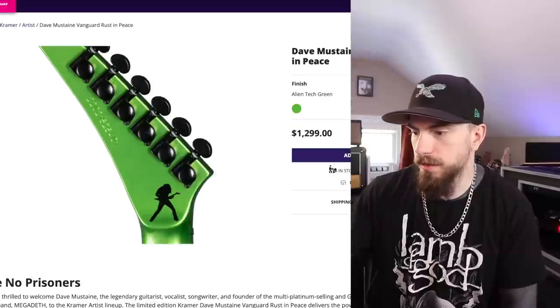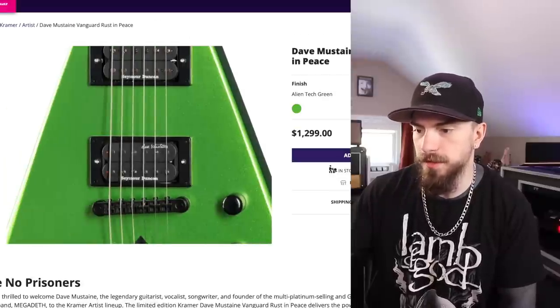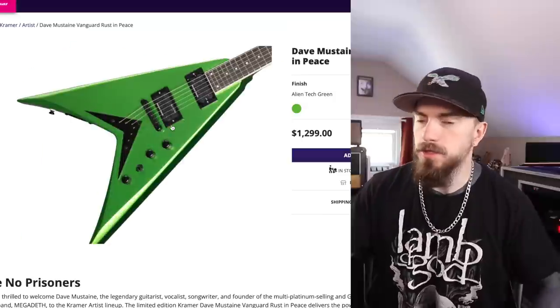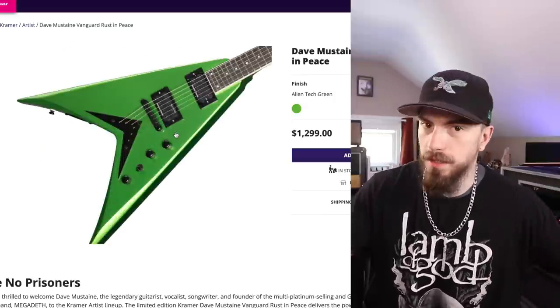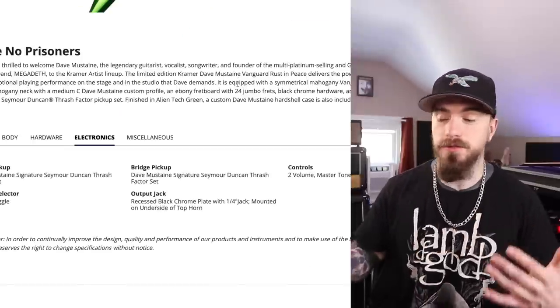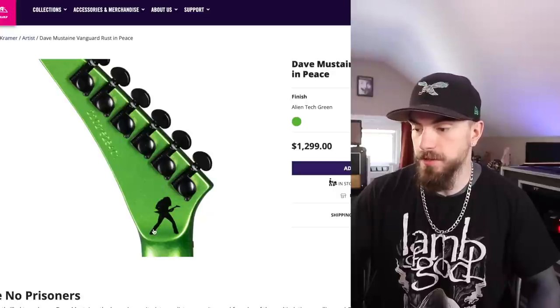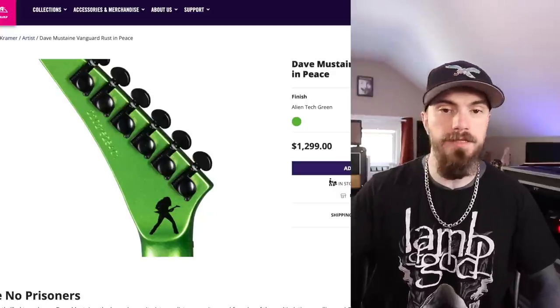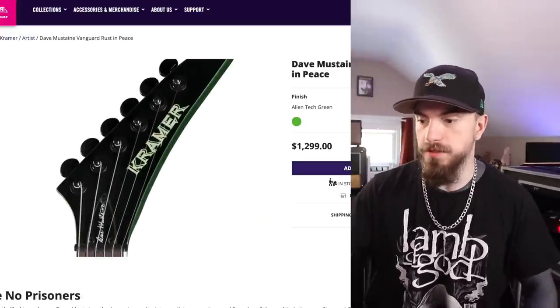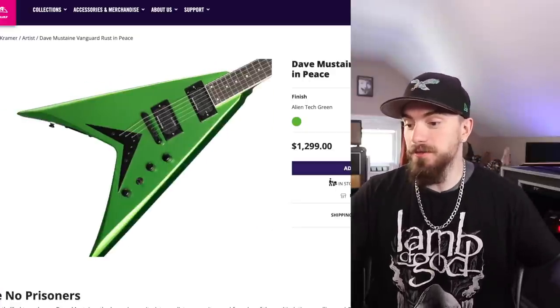I don't know exactly how limited edition this guitar is — 10,000 copies is technically limited edition, but regardless. So if you didn't get the Gibson Rust in Peace V, you can get the Kramer one. They also come with Dave Mustaine's signature Seymour Duncan pickups, the Thrashers. A lot of bang for your buck. Something I really like is the volute there as well, so the headstock won't break as easily. I think this certainly does the trick.